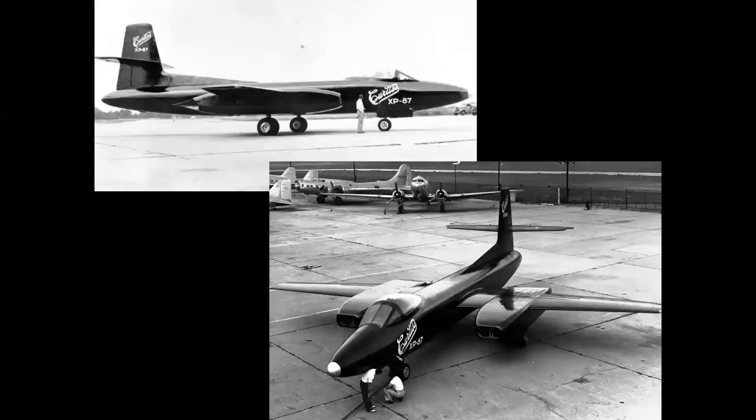The Curtiss XP-87 was actually an interceptor design. The Northrop F-89 Scorpion won that contract, and the XP-87 was the last airplane that Curtiss ever built.